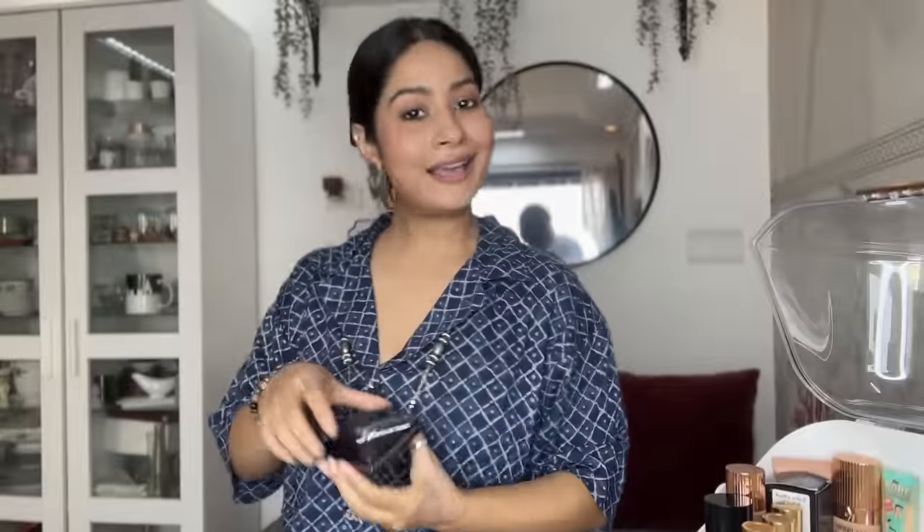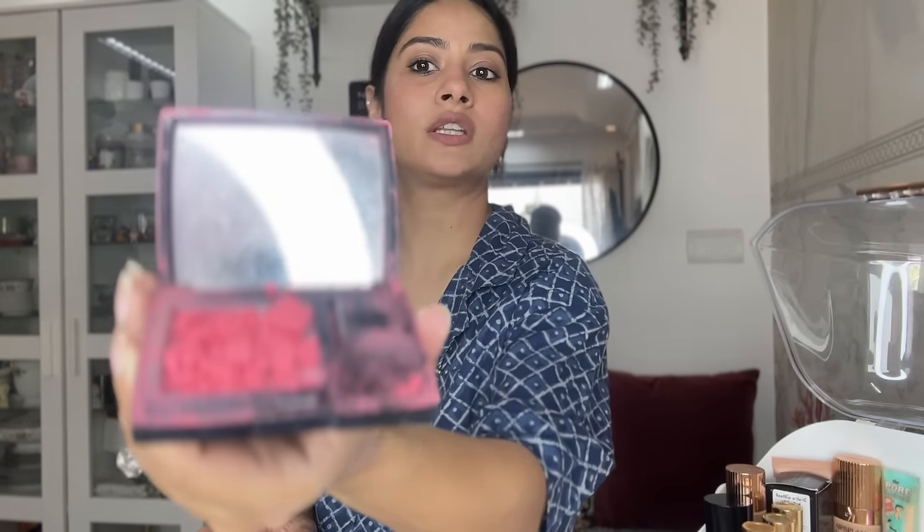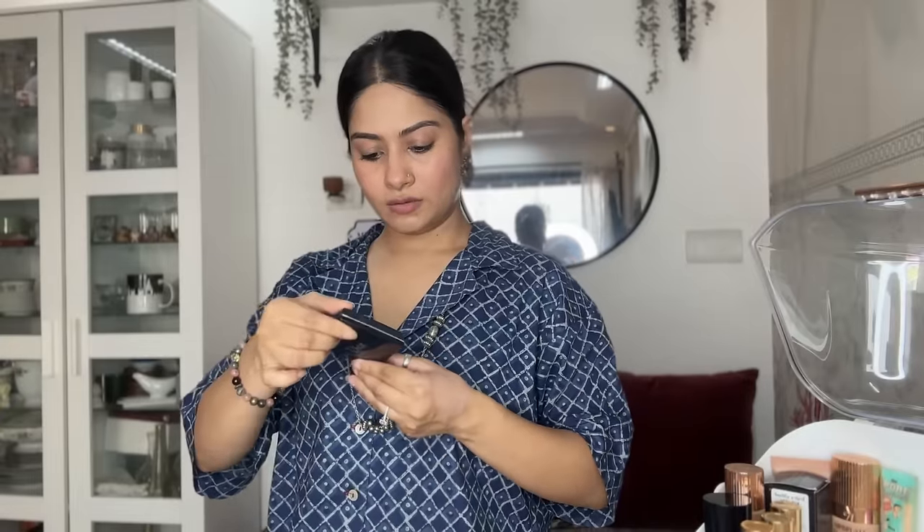I also have blush ons from Dior — this one is Rouge Blush 465, shimmer-matte, a beautiful shade. There's another one from Dior as well, but it's broken. Dior and Charlotte Tilbury blush ons are really nice. I've also heard that Rare Beauty products are amazing and I'm going to try them soon.